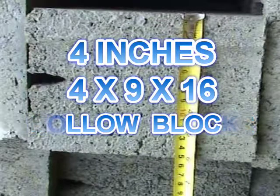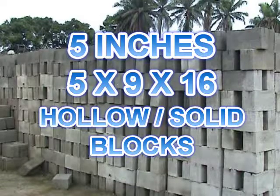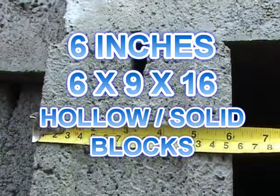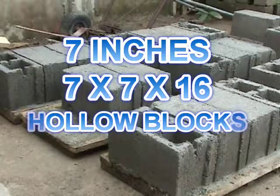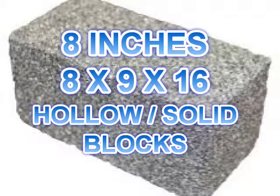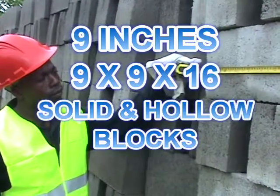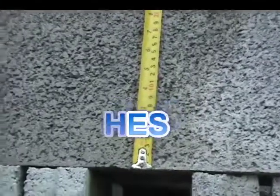They get four inches block them, when a four by nine by sixteen hollow block. Five inches block them, when a five by nine by sixteen hollow and solid block. They get six inches hollow and solid, when a six by nine by sixteen. They get seven inches block them, a hollow block seven by seven by sixteen. They get eight inches hollow and solid, when a eight by nine by sixteen. And nine inches block them, when a nine by nine by sixteen solid and hollow block them.